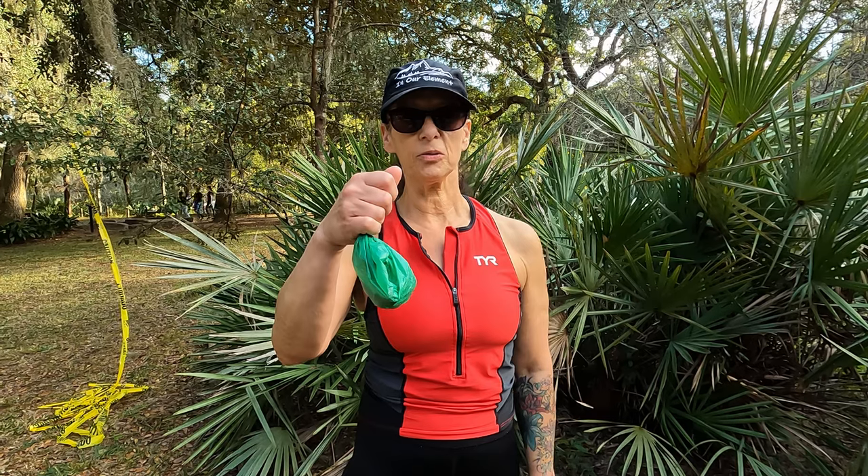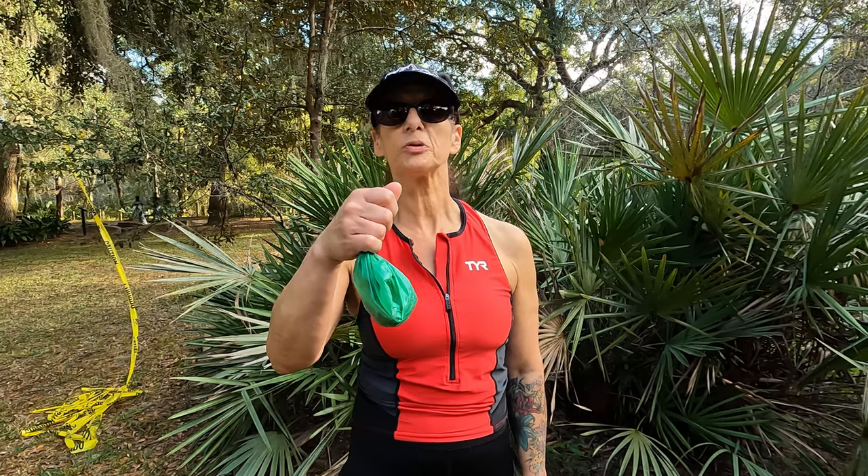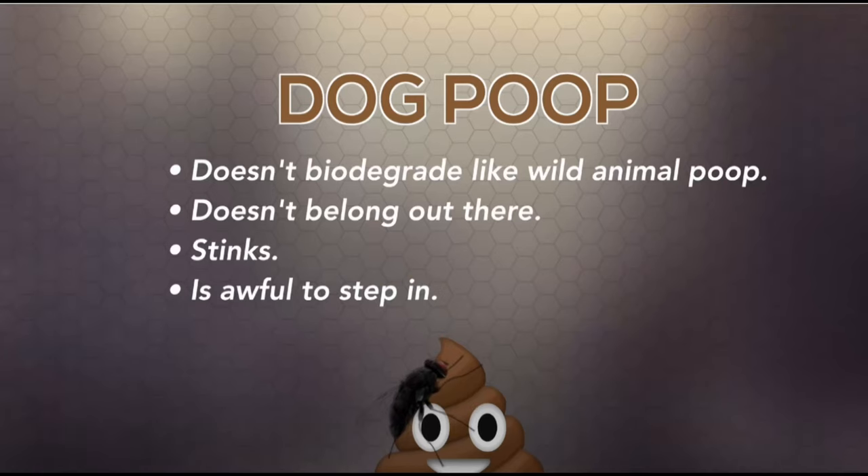Tip number five: practice LNT — Leave No Trace. Pack up your poop and take it out with you until you find a proper receptacle to put it in. Dog poop is a common carrier of roundworms, giardia, salmonella, and cryptosporidiosis — not a Harry Potter spell.